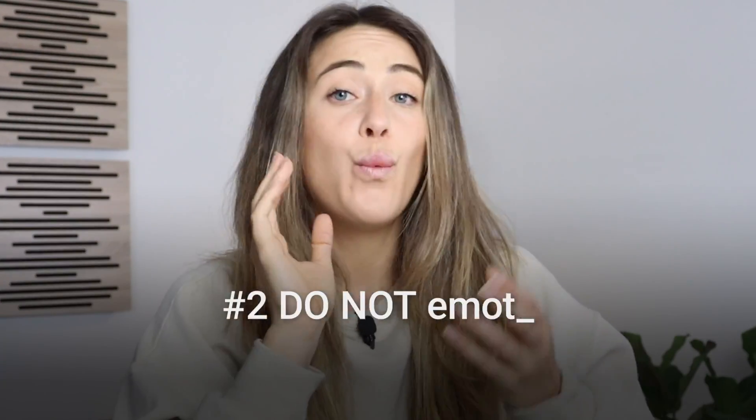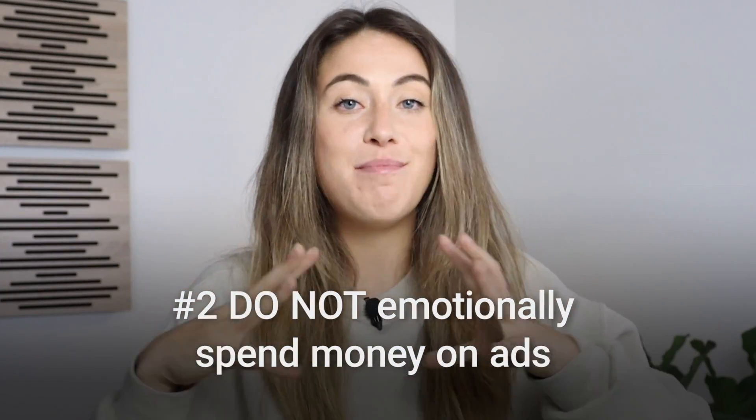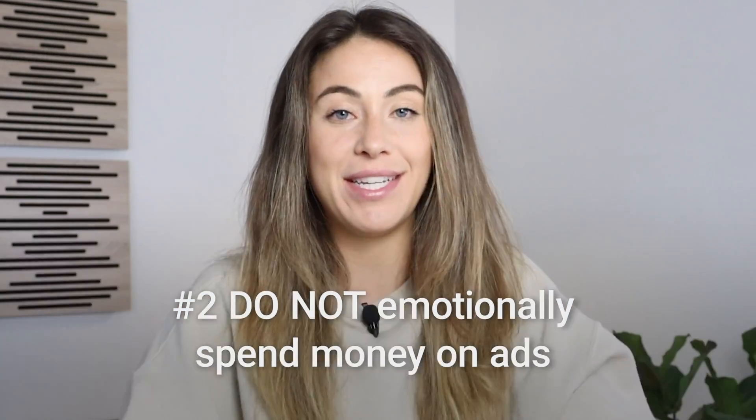Number two: when you're running your Etsy ads, do not get emotional. You cannot have an emotional connection with spending money for your business — you have to think of it as a business investment. The worst thing you can do is set your budget, let it run for four days, see that it spent $20 and made you zero sales, get emotional, and then immediately turn it off.